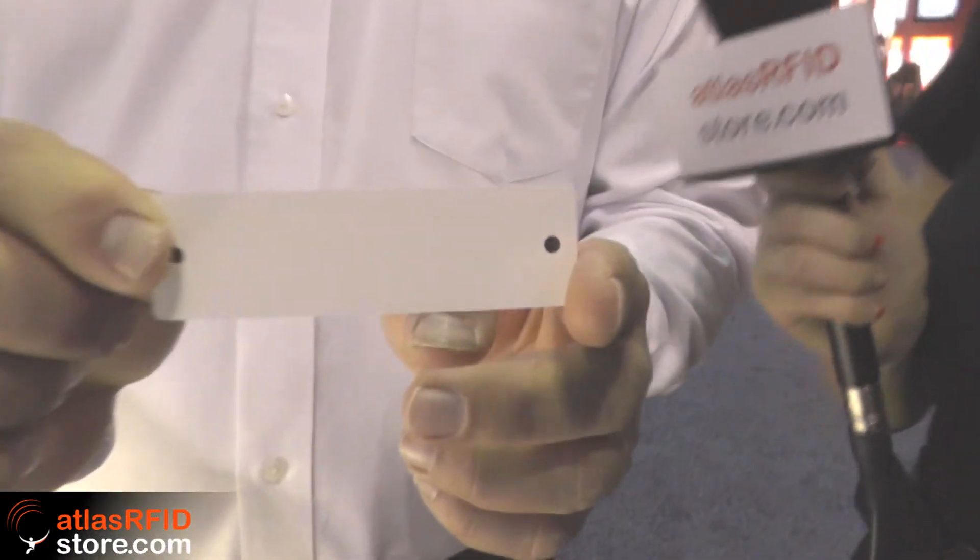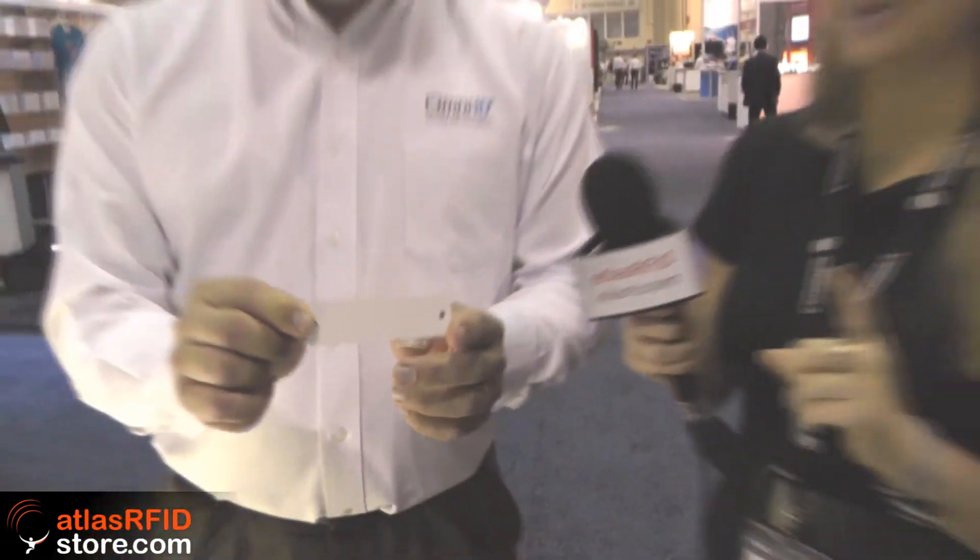You can sell all of them through the Atlas RFID Store. And we have a show exclusive — something not even officially launched. We haven't put the launch materials out for this yet, so it's not on the website or the store yet. This is a pretty big secret and we're learning about it first-hand at the Omni-ID booth.